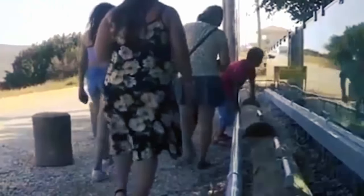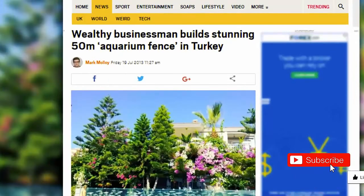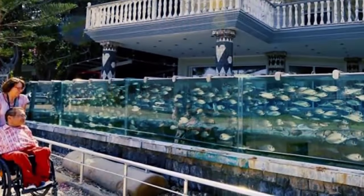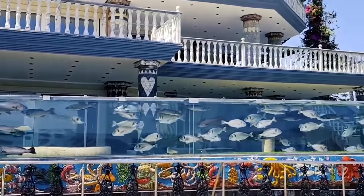Aquarium Fence. There is a unique thing done by this Turkish businessman. According to Metro UK, this businessman built a fence made from aquariums at one of his houses. With a length of up to 50 meters, this fence is filled with thousands of fish, octopus, and sea eels.